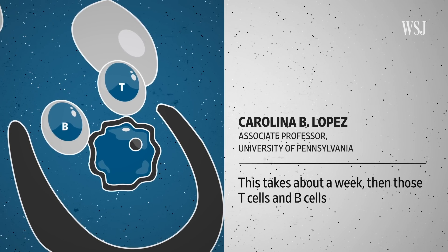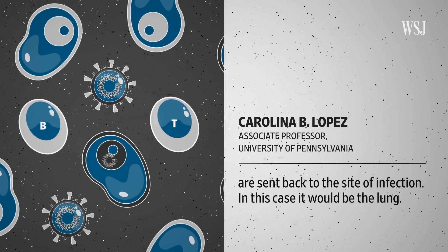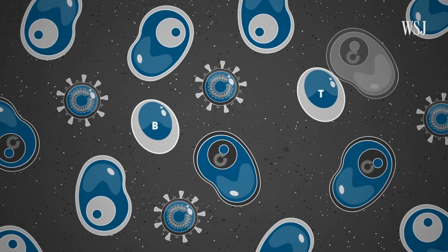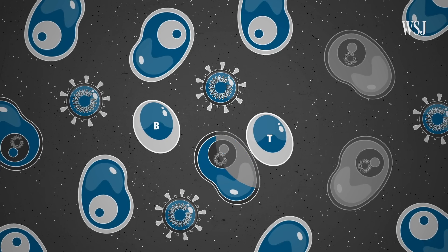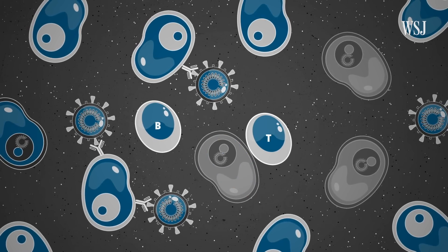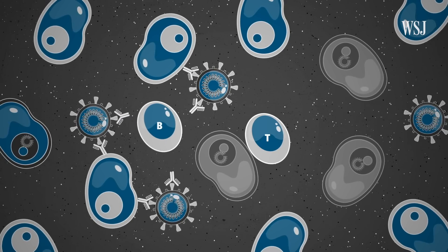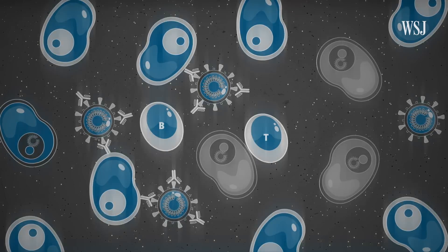B-cells and T-cells use those viral remnants as templates to build a more tailored attack. This takes about a week, then those T-cells and B-cells are sent back to the site of infection — in this case, it could be the lung. T-cells learn to very specifically recognize and kill cells that are already infected, sparing those that aren't. B-cells make antibodies that latch onto the virus and prevent it from entering new cells; if it can't enter cells, it can't replicate. At first these antibodies aren't very good, but with time they become better and better.